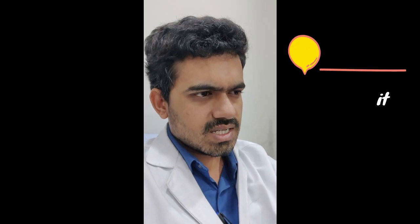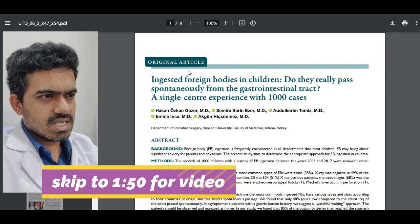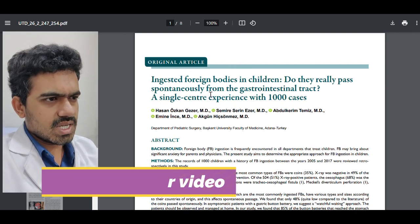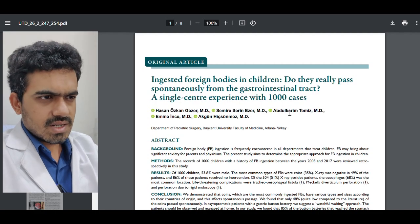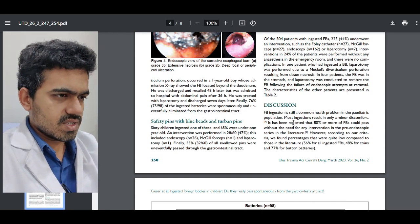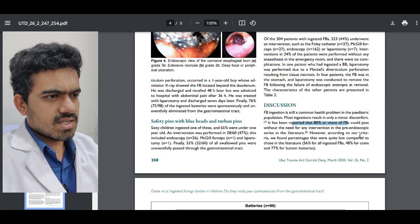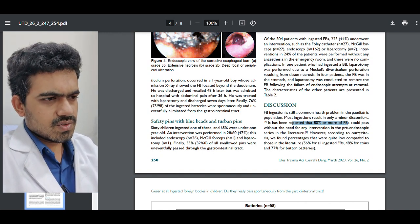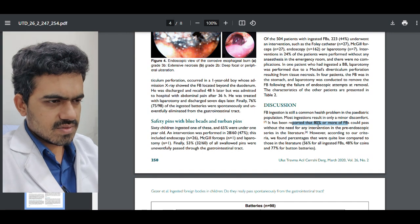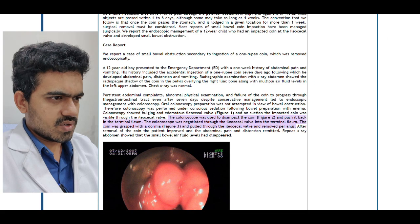Let us see how the literature helps us in this situation. This article shows a study of a thousand cases. The conclusion is that in about eighty percent of cases, foreign bodies usually pass out of the GI system on their own. However, there is still a chance that the foreign body might get stuck somewhere in the GI tract.